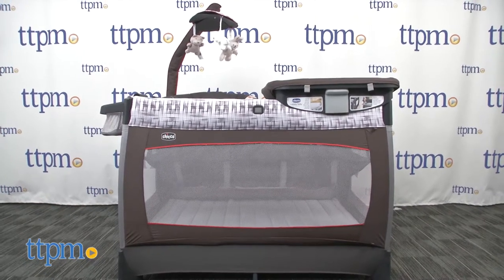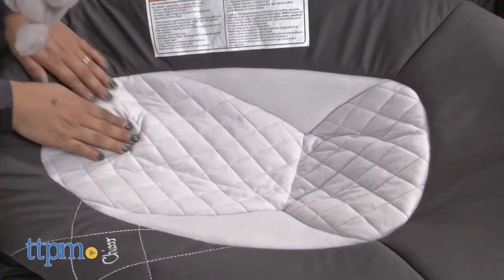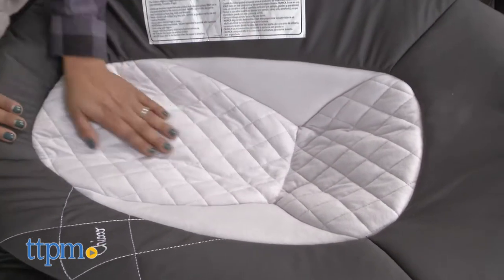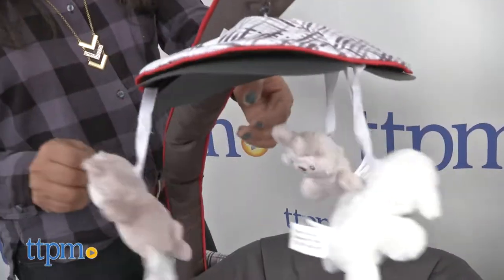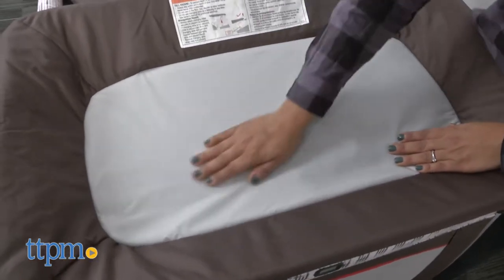This is a great, lightweight, yet sturdy play yard that can be used from infancy through approximately 20 months. In the infant and newborn stages, baby can be placed in the soft and cozy infant napper for the first few months. A detachable mobile is included with three friends to play with.